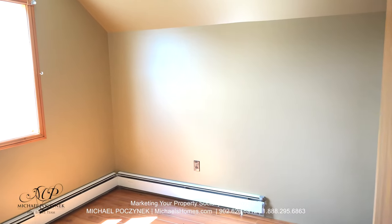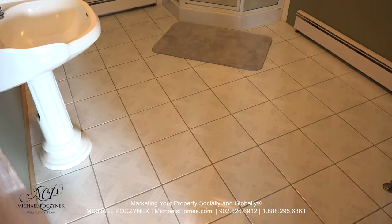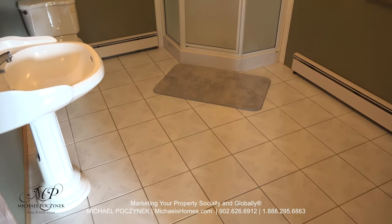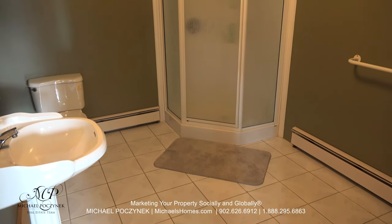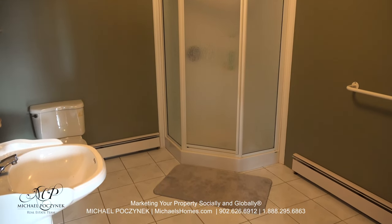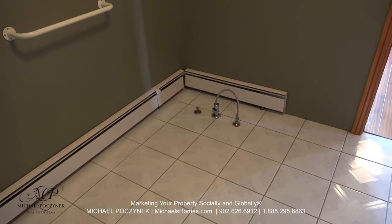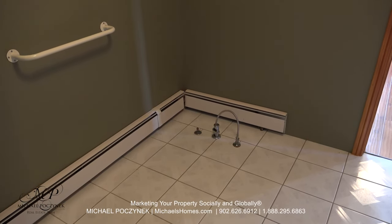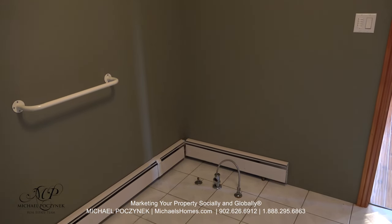This would be the room off of the master bedroom that could be used for an office or a child or baby's room. This would be the master ensuite bathroom, which comes complete with sink, toilet, stand-up shower, and something very special in the corner. I think this plumbing and area here is intended for a clawfoot tub or a jacuzzi tub.